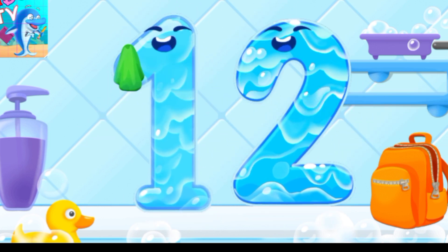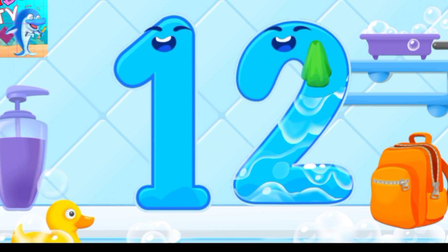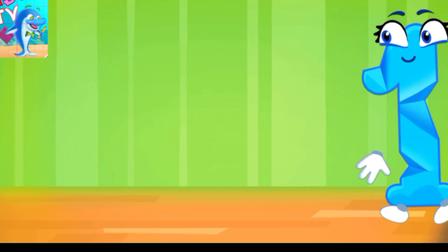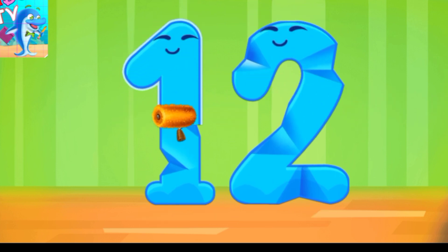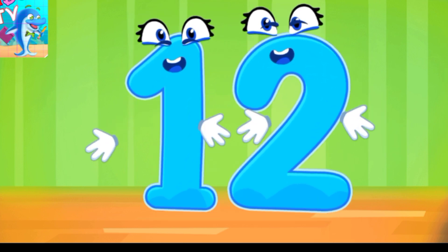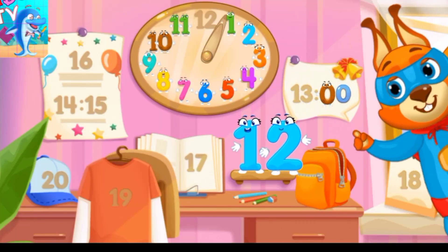Wipe the figure with a towel, like this. Smooth out the Number 12. You're doing great. Put the Number 12 in its place.